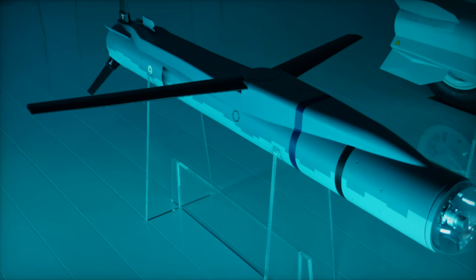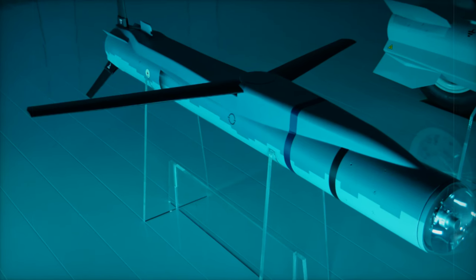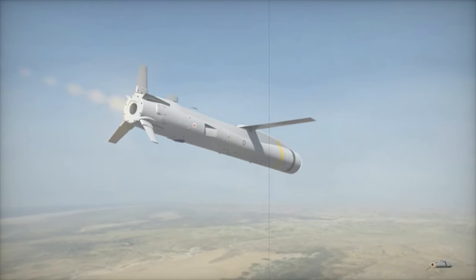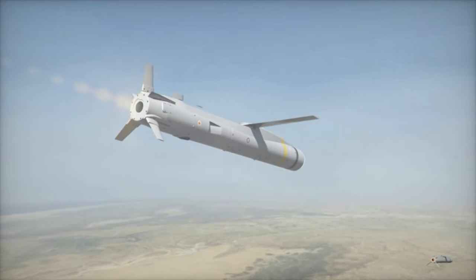While the test didn't include a live warhead, it validated key systems such as aerodynamic performance and precision targeting. The Spear missile is powered by a turbojet engine, providing it with a range of over 100 kilometers.